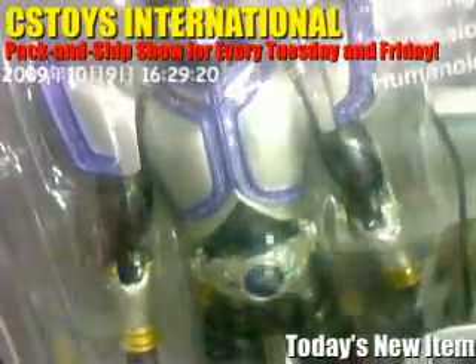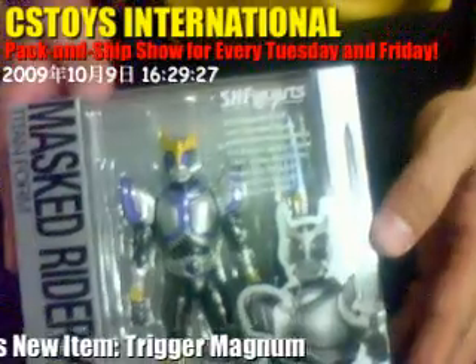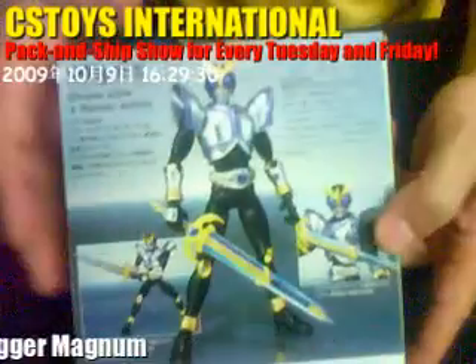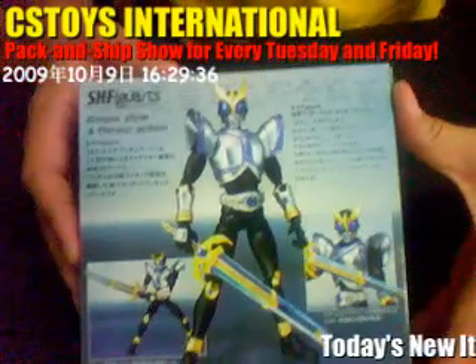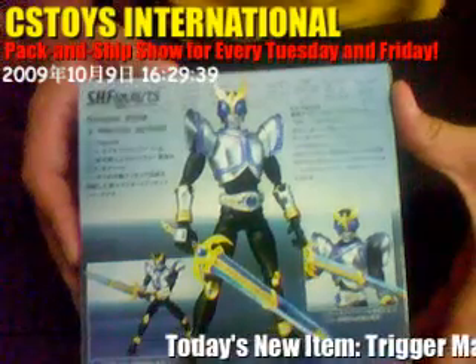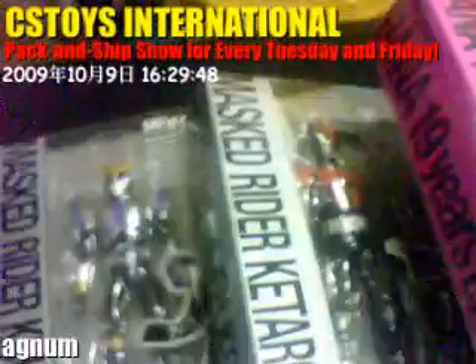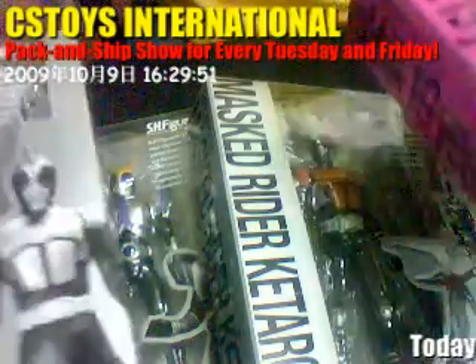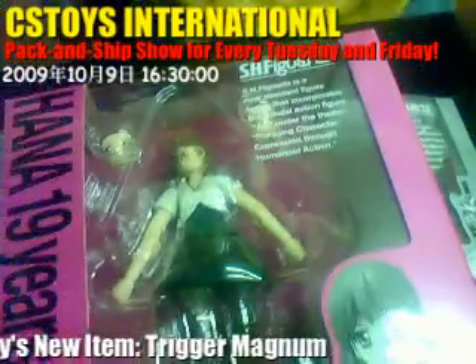Our customers are also asking for Kamen Rider Kuuga Mighty Form — we're still trying to find that and have asked our wholesaler, so hopefully we can get it soon. So we have the SH Figuarts Kamen Rider Kuuga Titan Form, and we've collected Ketaros, Kuuga Titan Form, HeraCrest, and of course the HANA 19-year-old version.